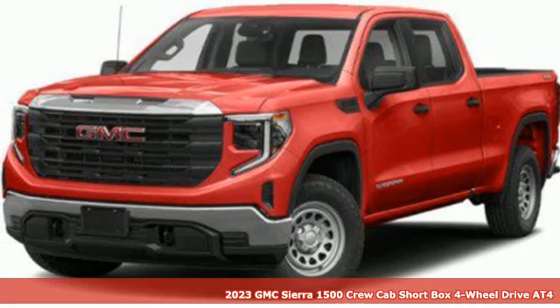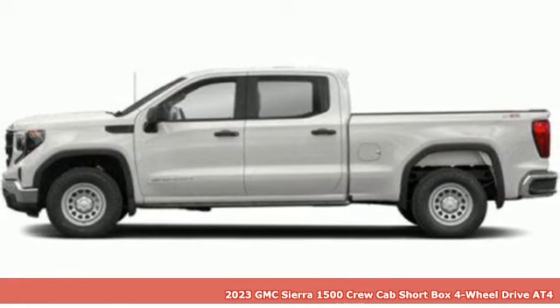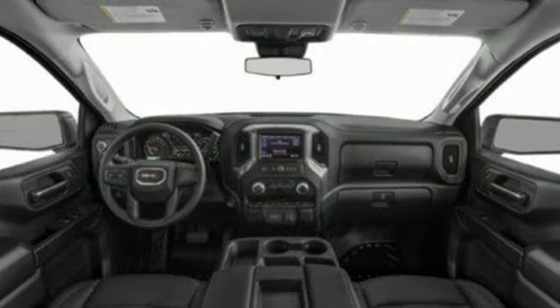It's a new 2023 GMC Sierra 1500. This is a truck with a work ethic to match your own, one that doesn't stop at good enough. It boasts an impressive list of features like these.